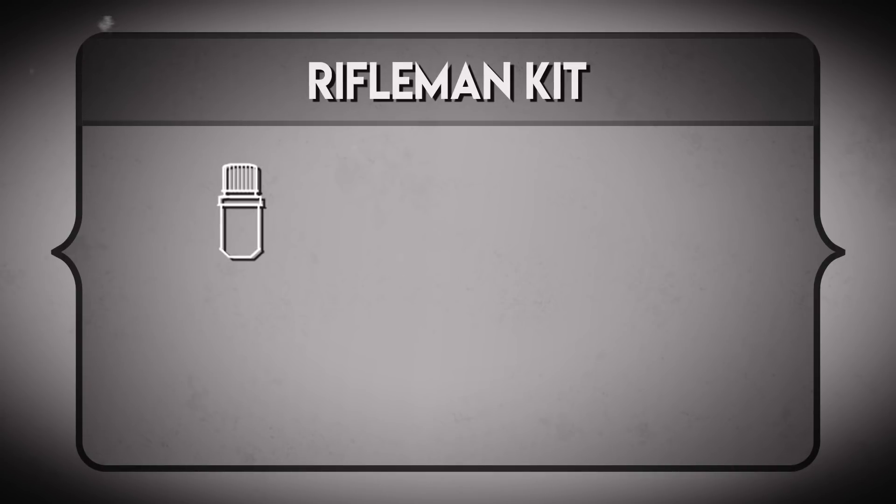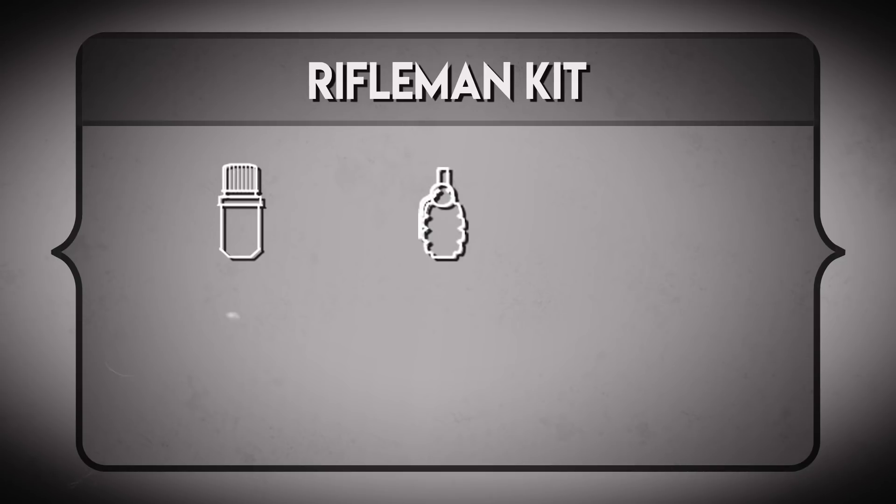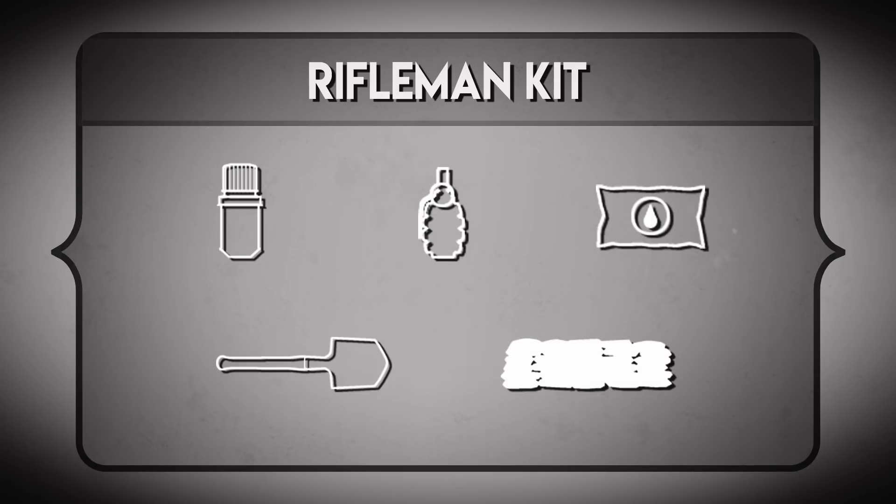Each rifleman should familiarize himself with his pack. The standard kit carries smoke grenades — some in the toxic phosphorus variety — frag grenades, field dressing, an entrenching tool or shovel, and a personal sandbag. If you're lucky, like our British friends with the Lee Enfield, you'll also find yourself with a sidearm.